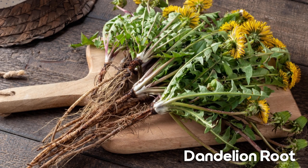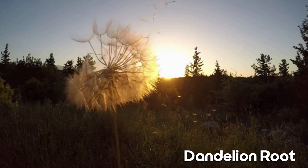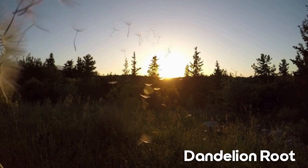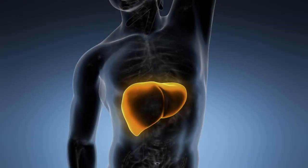Last but not least, we have the dandelion root, a common yet potent ingredient. Utilized traditionally in herbal medicine, it promotes liver health by aiding in detoxification and supporting bile production. Dandelion root tea can be a wonderful addition to your daily routine, nurturing your liver with every sip.